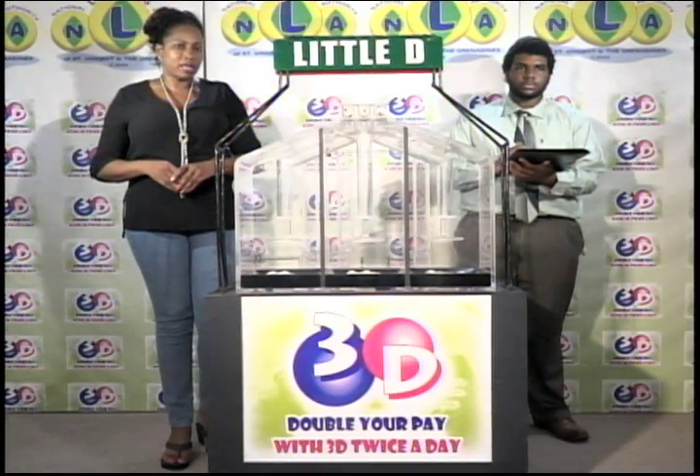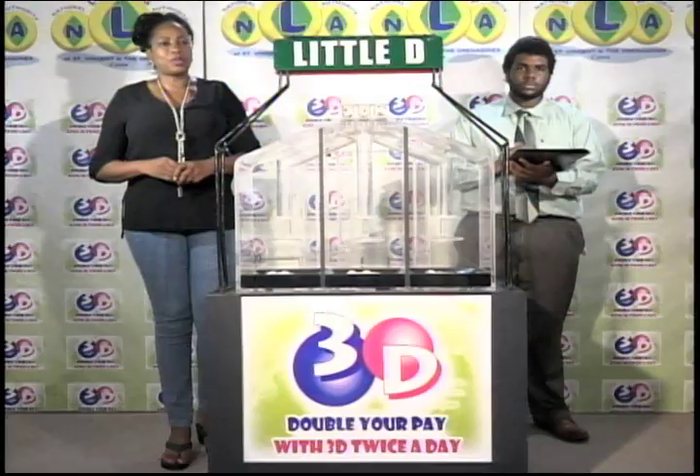Remember, you can double your pay with 3D twice per day. Stay tuned for the lotto draw.